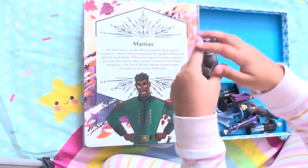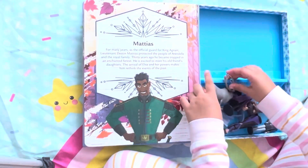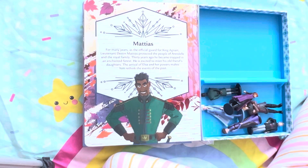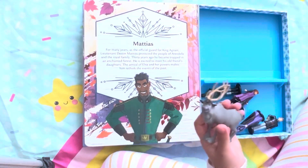Here is him. Here's his boy, and he's a deer, and he's a reindeer, and he goes whenever he wants Christophe to go with.